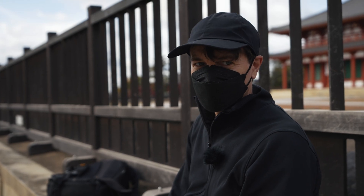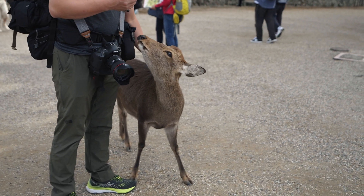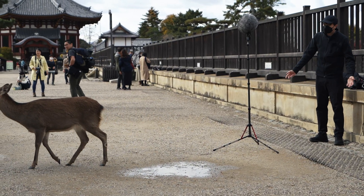Oh, look who's behind you! He didn't even give him a cracker. Yeah, I don't have a cracker yet.